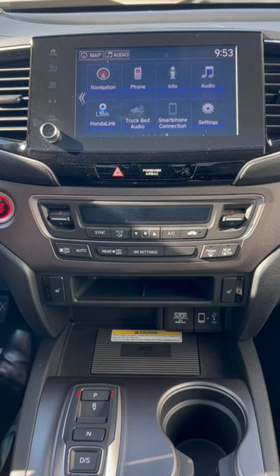Let's check out some of the top high-technology features in the all-new Honda Ridgeline. You have a large touchscreen display with Apple CarPlay, Android Auto, and your own navigation system.